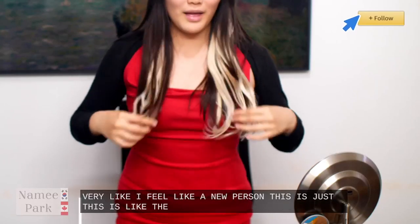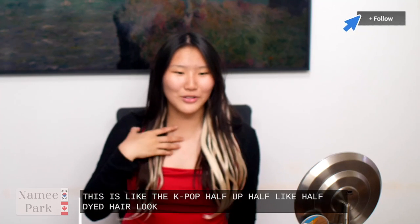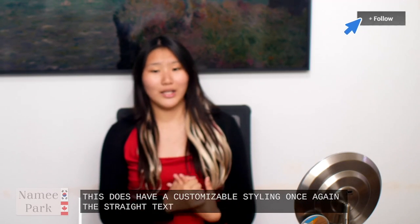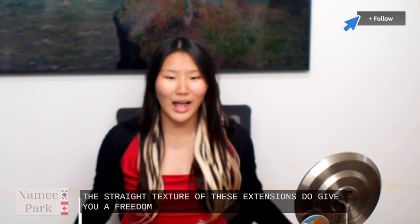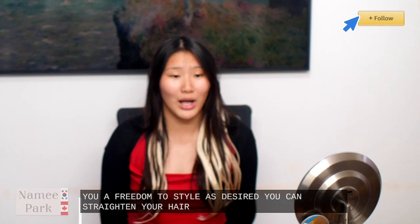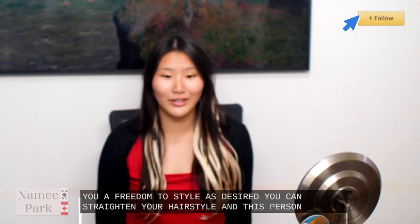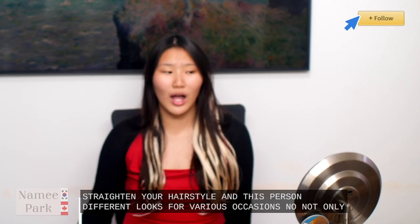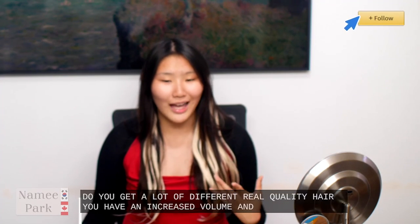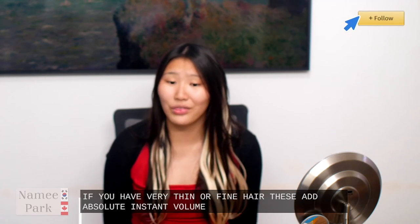This is like the K-pop half-up half-dyed hair look — I personally really enjoy it. This does have customizable styling. The straight texture of these extensions gives you freedom to style as desired — you can straighten, curl, perm, or dye your hair to match your preferred style. This versatility allows you to achieve various different looks for various occasions. Not only do you get real quality hair, you have increased volume and hair length. If you have very thin or fine hair, these add absolute instant volume and thickness.